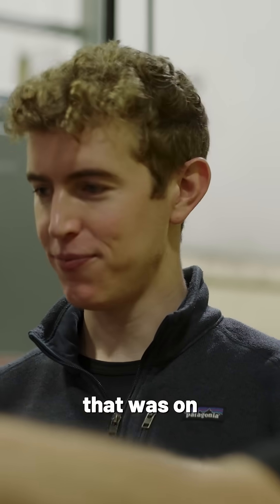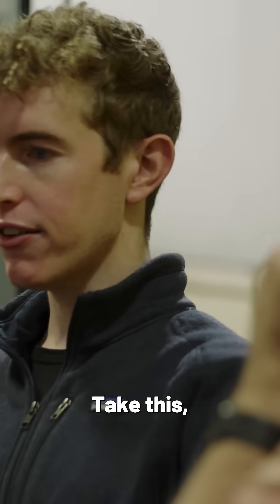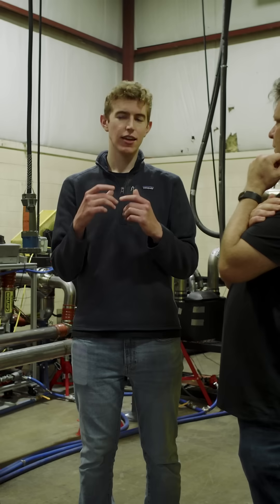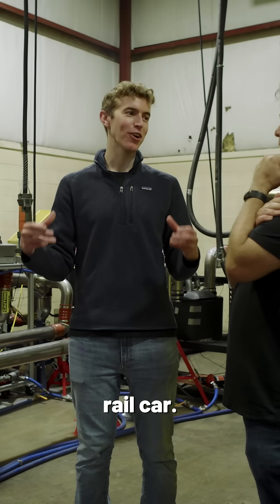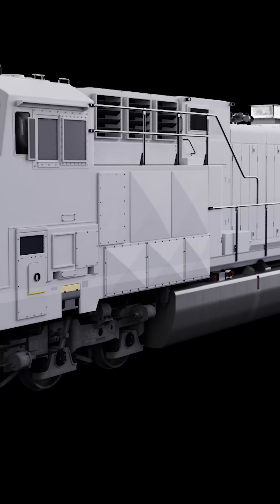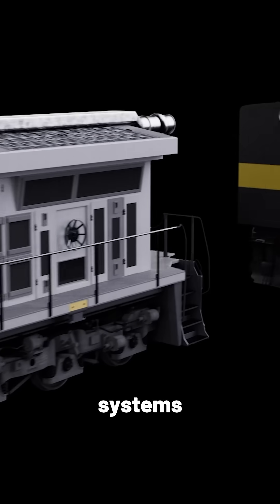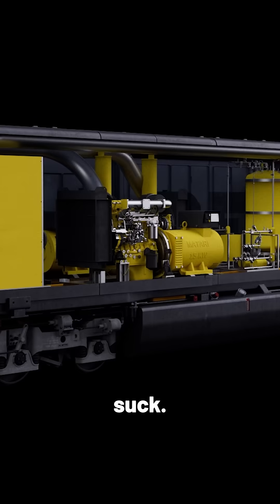We saw the early version that was on the truck — now there's a new version based off everything we've learned. Take this, shrink it down, package it, and put it on a truck. The other next step is to take this, scale it up, and put it on a rail car. While Remora will continue on with the truck technology, it appears that its first carbon capture systems will actually go onto trains, where it has more room to suck.